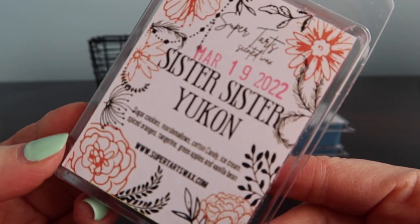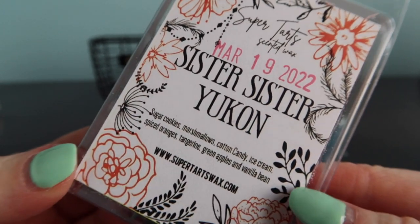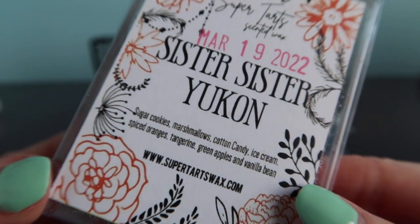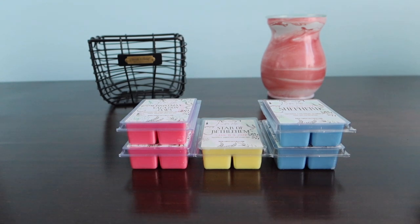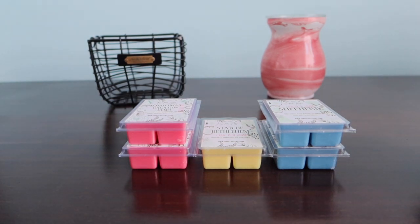Next is Sister Sister Yukon. I've had Yukon before but not Sister Sister. The scent notes are sugar cookies, marshmallows, cotton candy, ice cream, spiced oranges, tangerine, green apples and vanilla bean. I love fruity mixed with bakery, so I was all in. The bakery tones down the fruity and the spiced oranges kind of stick out with the bakery. It's not a super fruity scent - it's more of a spicy scent with those spiced oranges. I grabbed three of those.